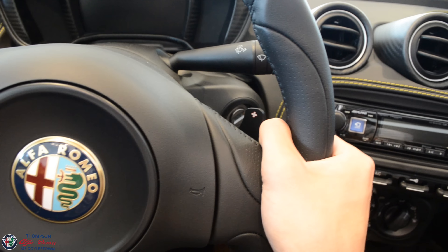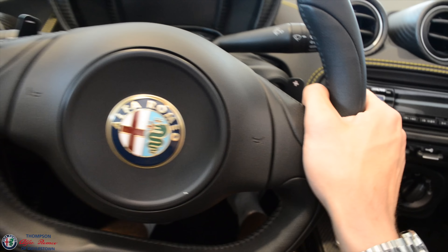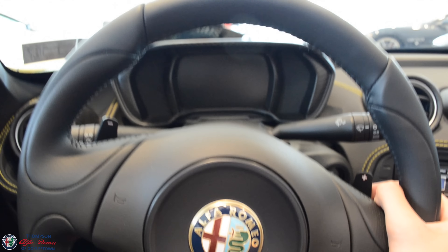Paddles are right here on the steering wheel. These are almost like a button press when you tap it, which is really nice. These are dual clutch transmissions, and the dual clutch transmission is paired up to a turbo four-cylinder.